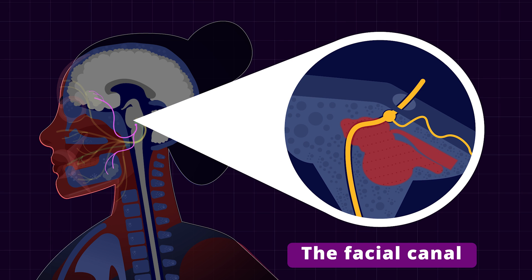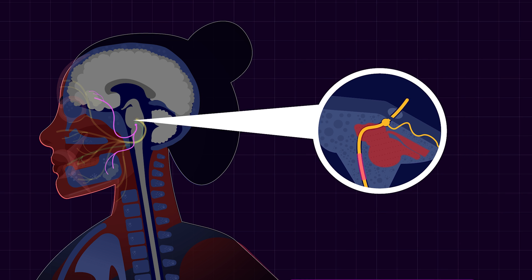On its course, the facial nerve passes through a narrow structure called the facial canal. If there is swelling of the facial nerve here, it can lead to compression of the nerve. This canal is a common site for facial nerve injuries, including Bell's palsy.